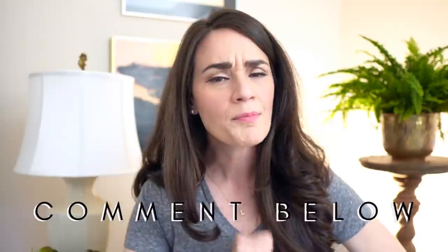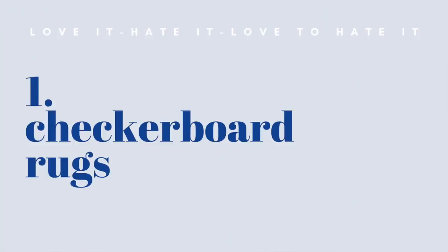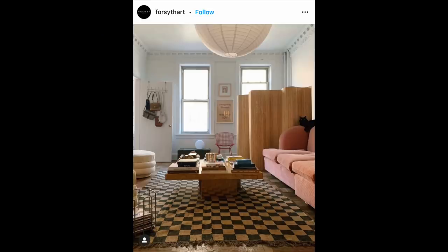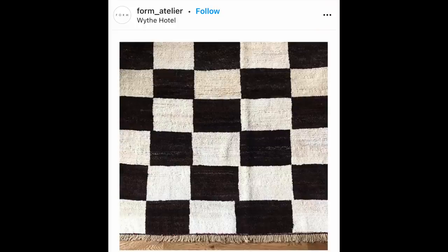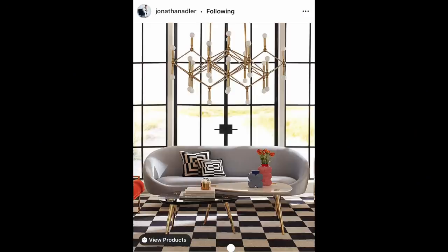First up: checkerboard area rugs. Checkerboard print is having a huge moment right now — in tile, in textiles, and in area rugs. I keep seeing it popping up. I was a little unsure at first — I had black and white tile floors years ago, really loved them, more inspired by that 50s diner style, kind of cheesy perhaps. I was a huge 'I Love Lucy' fan as a child.